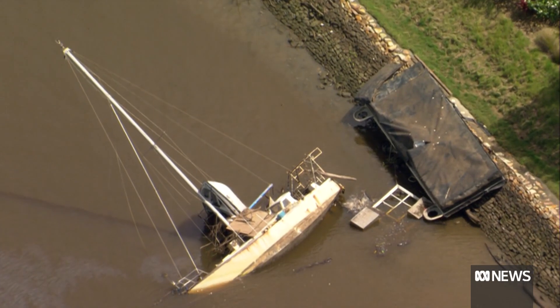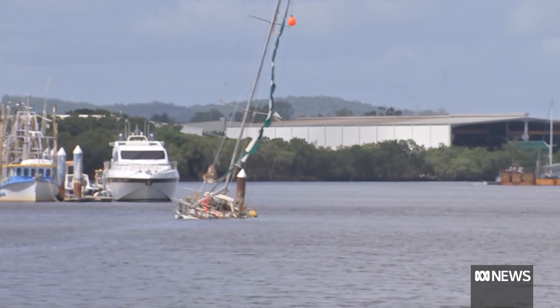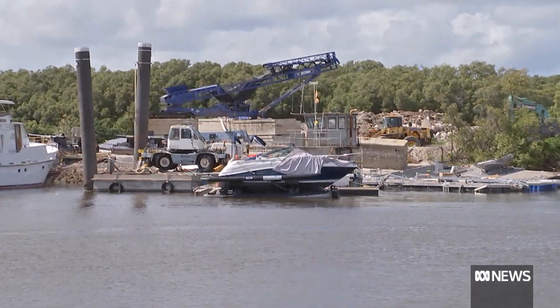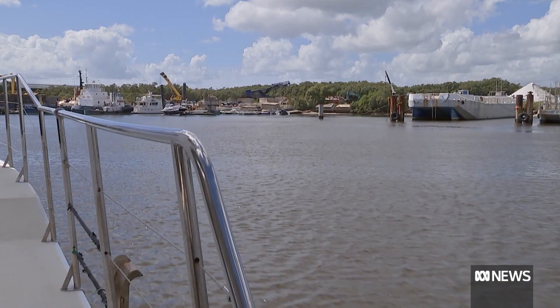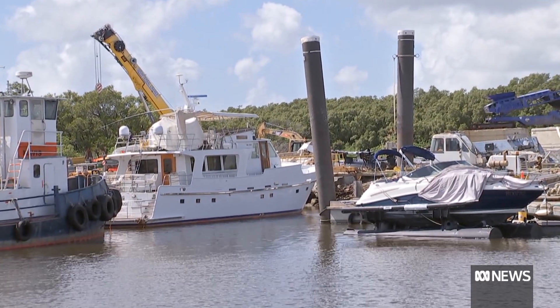We're up to about 1,100 tonnes of material cleared off the river surface. We're finding a lot on the bottom. Buoys and beacons are amongst the damage, so are pontoons, boats and jet skis that broke their moorings and were swept down the river. Among the salvageable items, a boat that drifted down the river, miraculously unscathed.